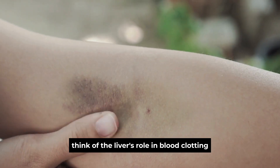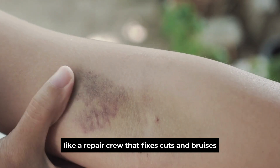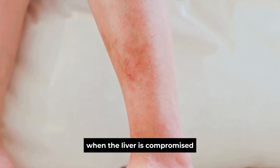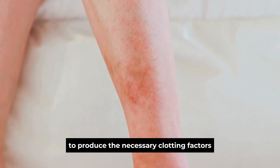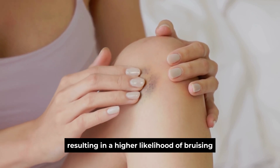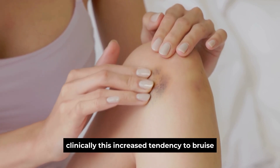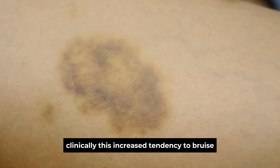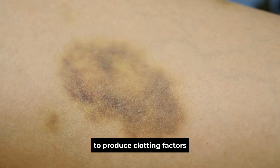Think of the liver's role in blood clotting like a repair crew that fixes cuts and bruises. When the liver is compromised, it may not have enough resources to produce the necessary clotting factors, resulting in a higher likelihood of bruising from minor bumps or injuries. Clinically, this increased tendency to bruise can be associated with a decline in the liver's ability to produce clotting factors.